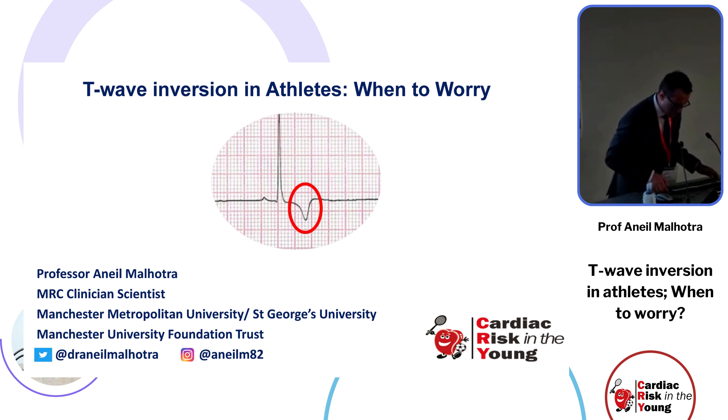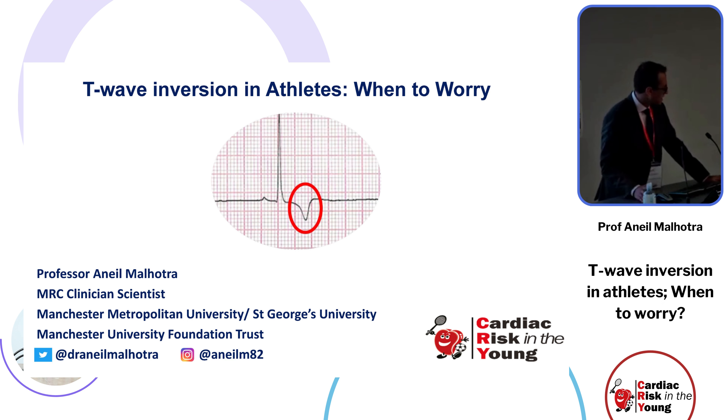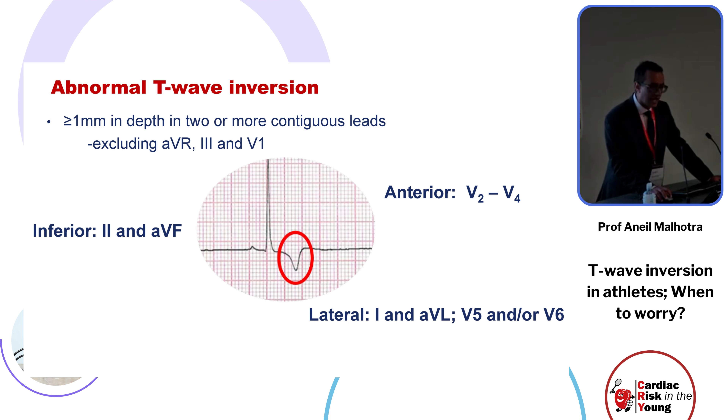Thank you for having me at this amazing conference in such a good venue. I would like to talk about T-wave inversion in athletes and when to worry. Let's start by defining T-wave inversion as more than at least one millimeter in depth in two or more contiguous leads, excluding aVR, lead 3, and V1.